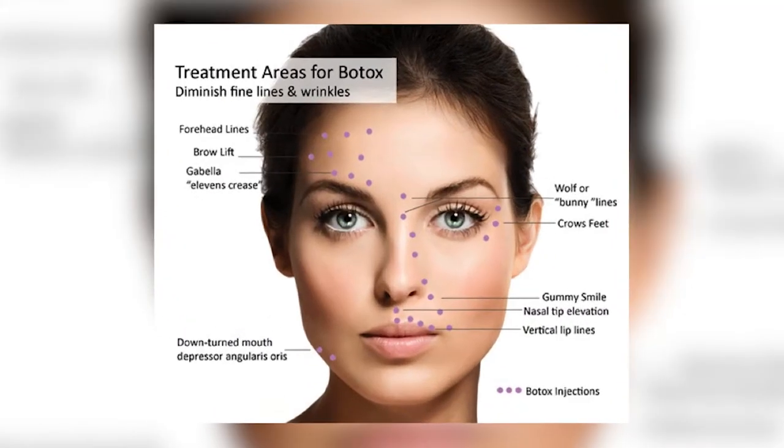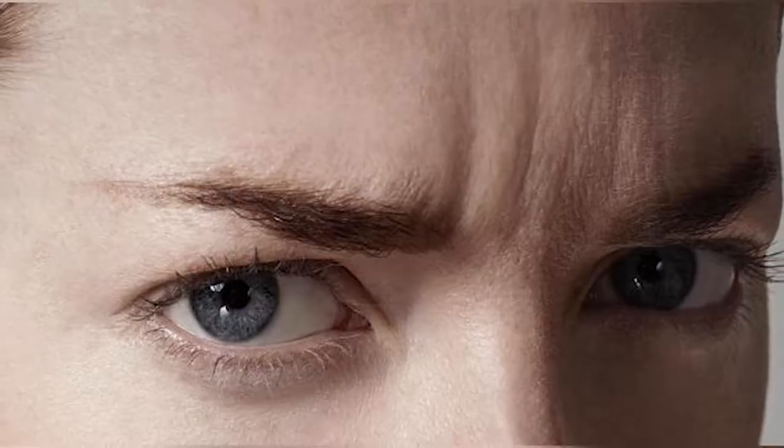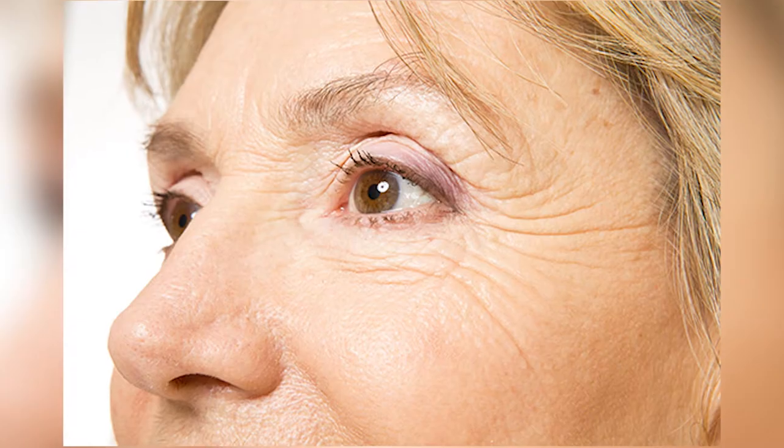Hi, I'm Dr. Ajani, and I'm answering the question: what areas can we inject Botox? The FDA-approved areas for Botox include the frown region and the eyes. Just because something is FDA approved doesn't mean that you can't use it in other areas, which is great because people like to treat the forehead as well.